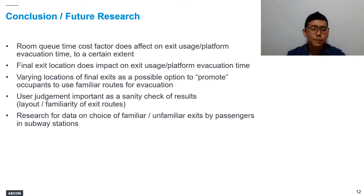User judgment is an important factor in this. We need to make our own judgment about whether results from Pathfinder simulations are reflective of reality. As demonstrated in our paper, starting with case study 1 where 90% of passengers used unfamiliar exit routes — we do not think that is reasonable. As a designer, we should give consideration to station layout and consider whether occupants are familiar with the building, and then assess whether the simulation results are reasonable.